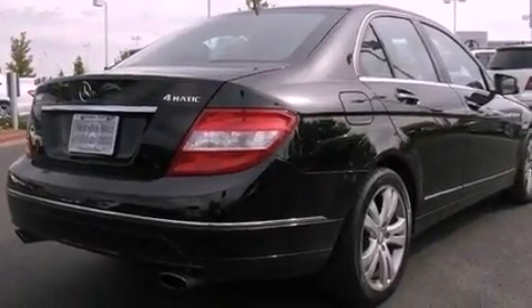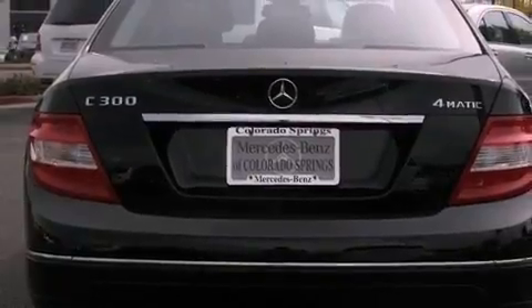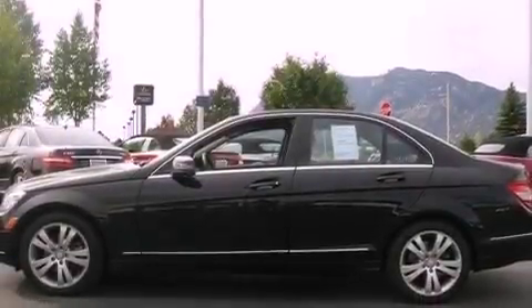Its top features include a front and rear multi-link suspension, a sport suspension, a low-tire pressure indicator, aluminum wheels, and a sunroof that enables you to fill the cabin with fresh air at the push of a button.